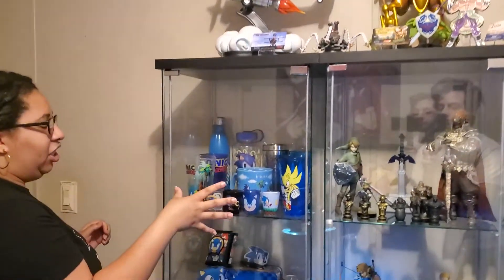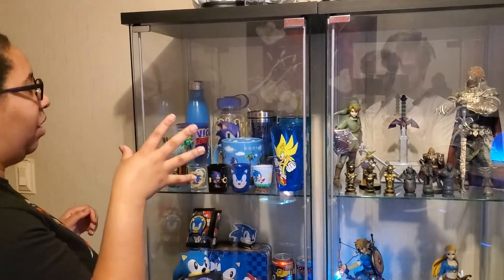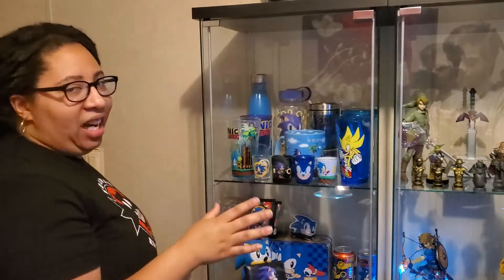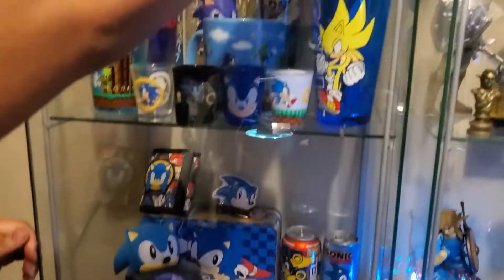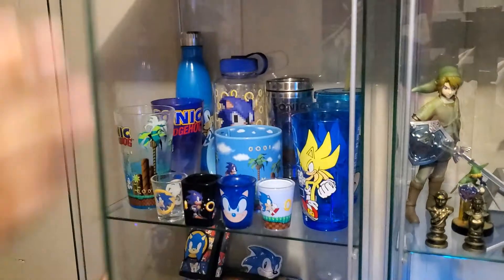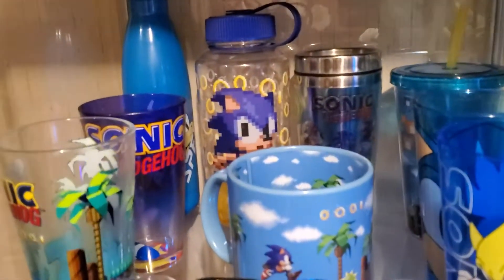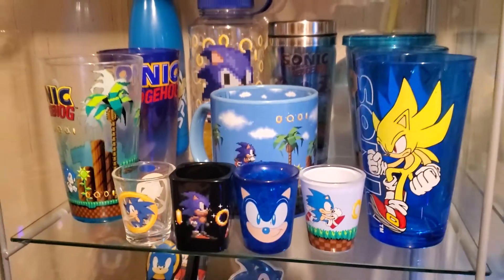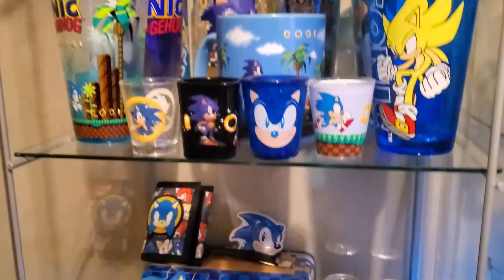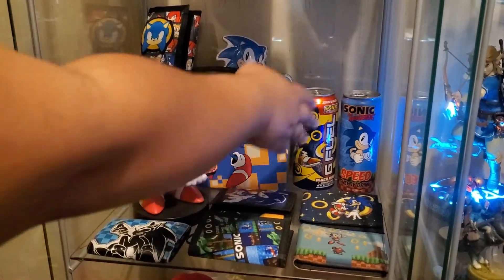And then in this shelf, I have a bunch of cups and glasses and bottles and a thermos and shot glasses, all kinds of stuff. Let me open this up so there's no glare on it. There's the glasses and stuff — glasses, cups, thermos. And then down here, I have energy drinks. I don't drink them; they're just collectibles, from G Fuel.